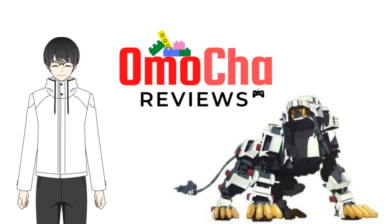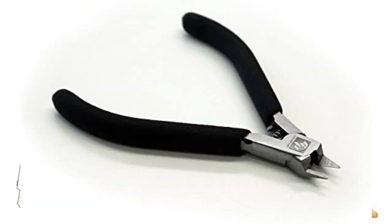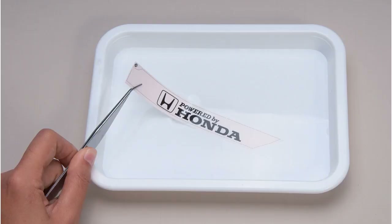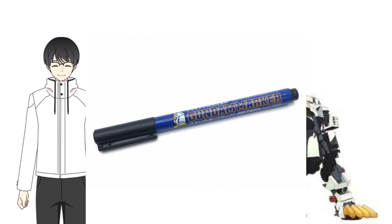Kotobukiya sometimes makes questionable engineering designs with some of their older kits. So what do you need to build an HMM kit? Here are the only tools you'll need: one, a hobby knife for precise cutting of excess plastic; two, a nipper for removing parts out of their runners; three, in some cases a fine sandpaper in case some parts don't want to fit; four, tweezers, in case you want to apply water slide decals; and lastly, optionally, a fine tip Gundam marker for panel lining to make your Zoid look better without painting.